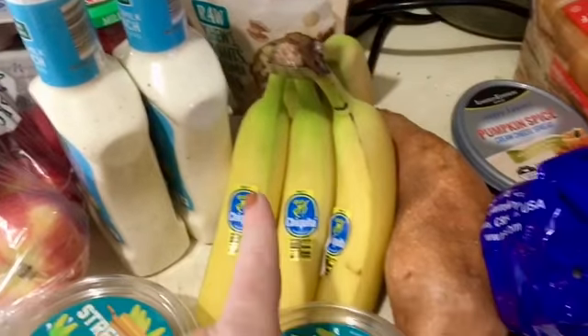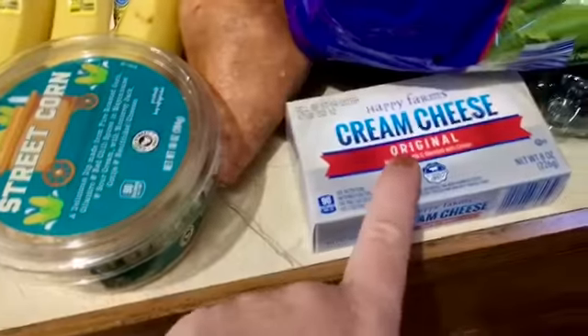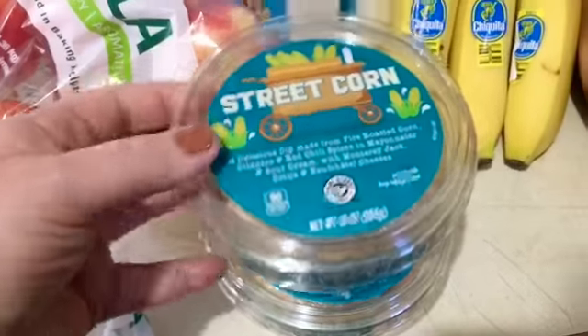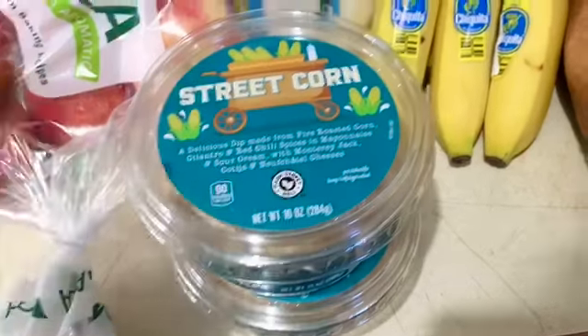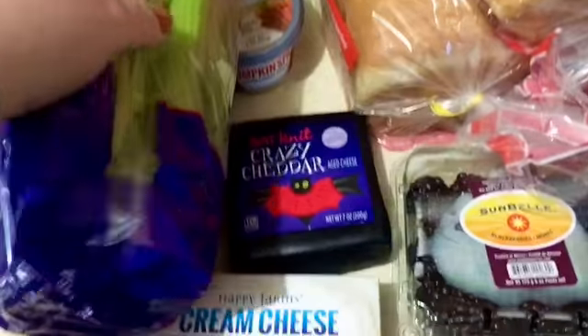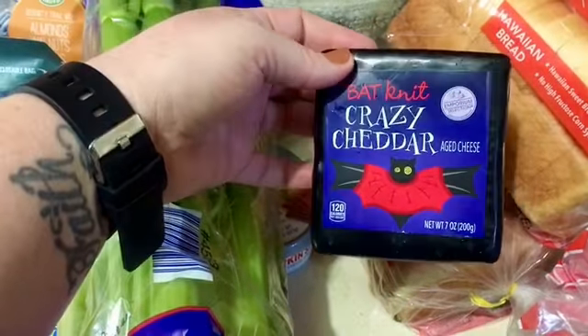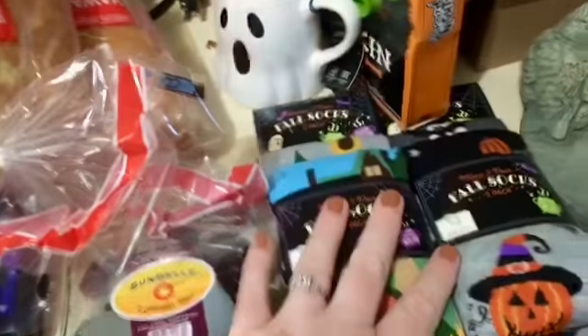I got some bananas, a sweet potato, some pumpkin spice cream cheese spread, some regular cream cheese. I picked up two cookies. I picked up two of these sweet corns because the last time Aldi had them I missed out — really excited for that. Picked up some celery, also some cheddar cheese. Blackberries. Two breads.